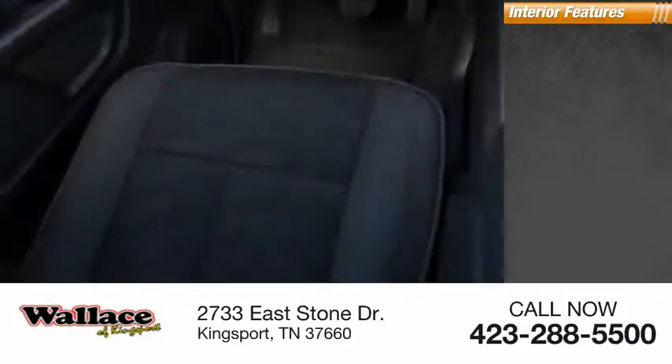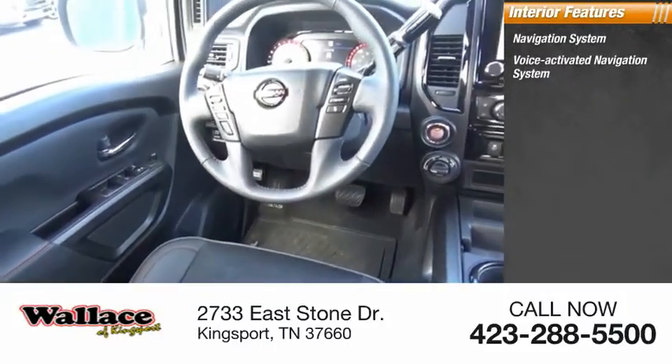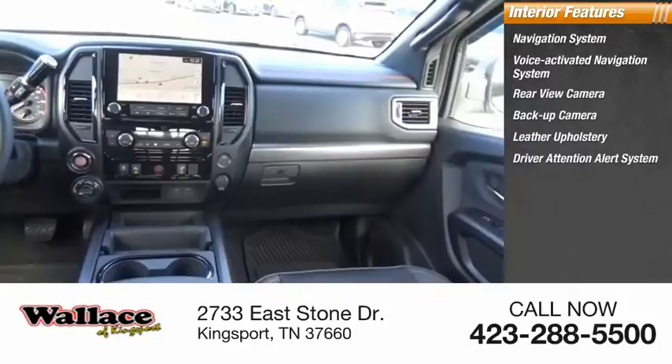Inside you'll find a voice activated navigation system, backup camera, leather upholstery, driver attention alert system, and airbags.